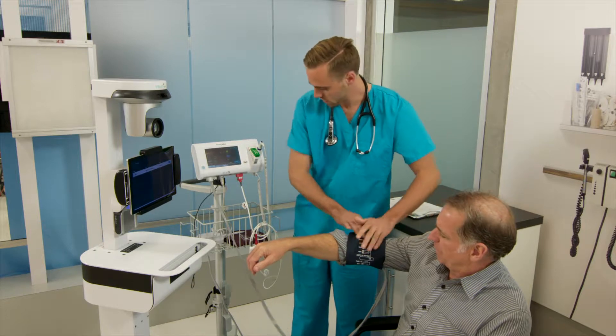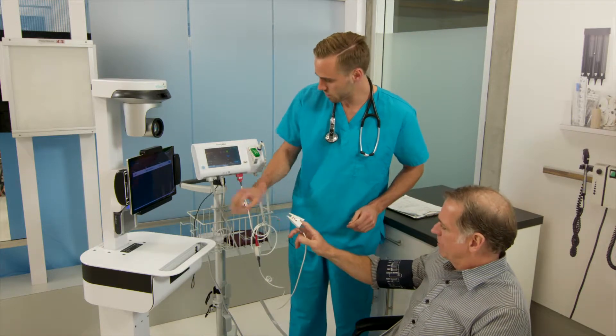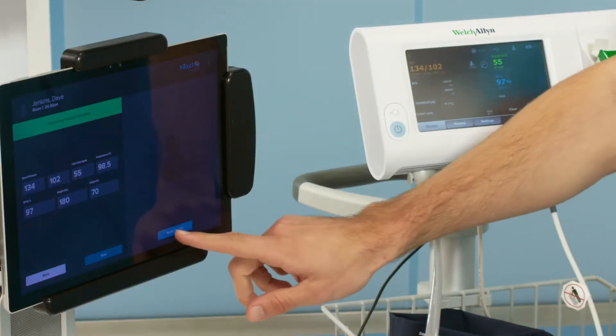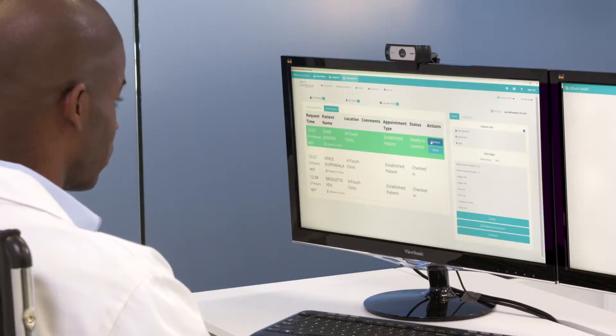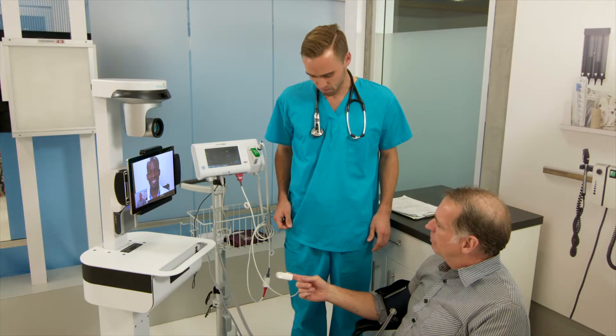Whether the specialist visit is part of a diagnostic, chronic, or post-op care, our software simplifies the process. With just one click, on-site staff can notify remote specialists when their patient is ready, so providers always connect directly to the right room at the right time, delivering efficiencies in the midst of busy days.